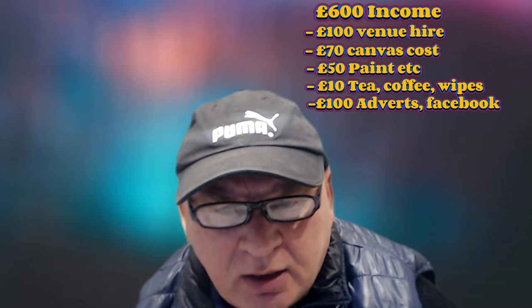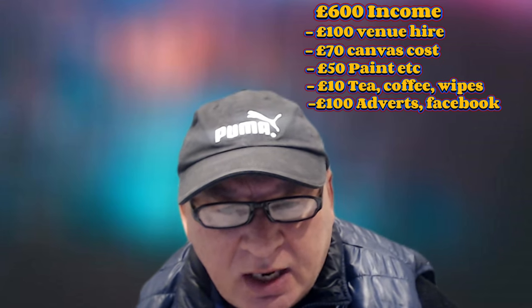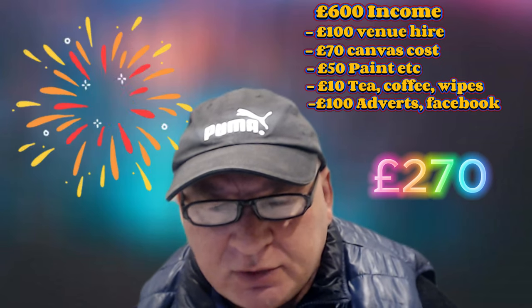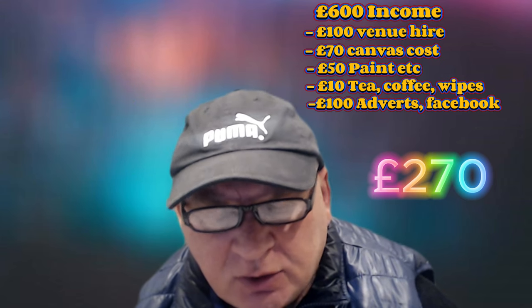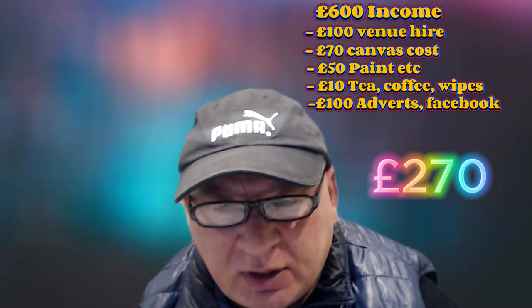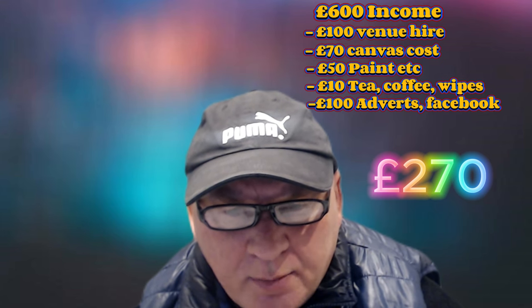So taking that all into account: the £600 minus the outgoings of £330 ($419), without any discounts, I make a grand total profit of — wait for it — £270, roughly $343, for 10 hours of teaching. Obviously that doesn't include the Friday where I practice the painting if I'm doing it on the Saturday, and also the Monday where I clean the brushes again. So that's just the time I'm actually there.